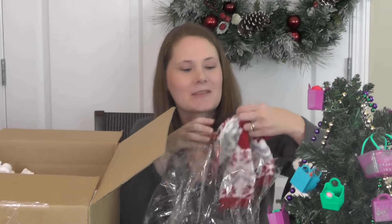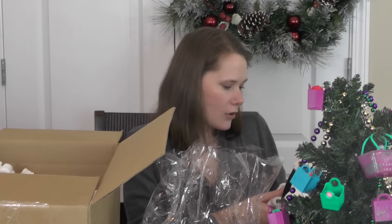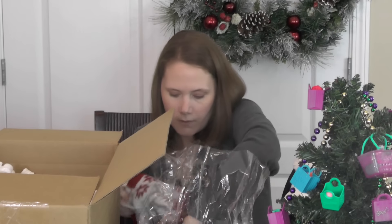Then we have some socks — this is so funny, because I just posted on Instagram a meme with the Grinch about getting socks. When you're a kid and you get socks it's like the Grinch's unhappy face, and then the Grinch's face when you get socks as an adult is like 'yes!' because I've never had enough socks. And these are aloe-infused moisturizing socks — that is awesome!